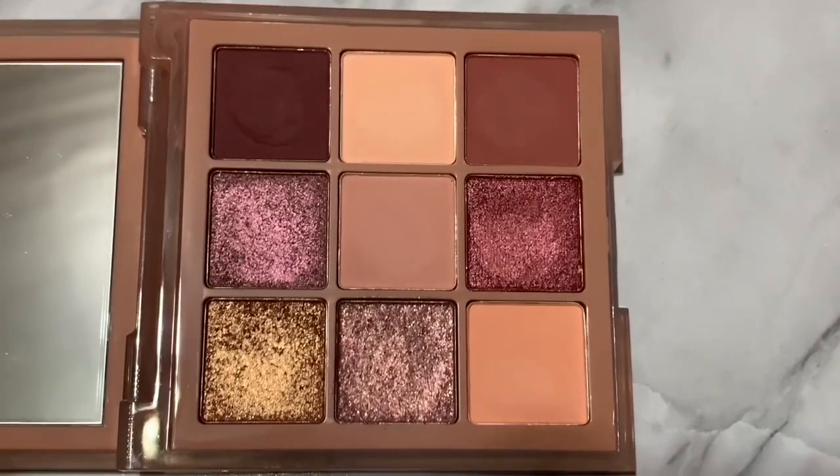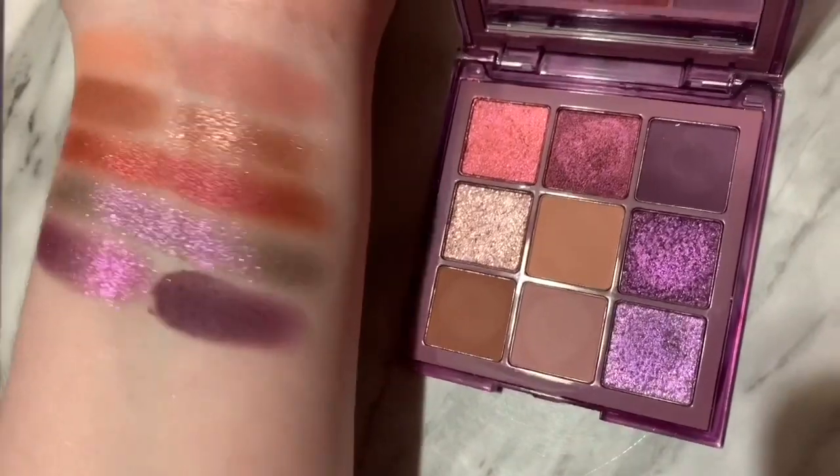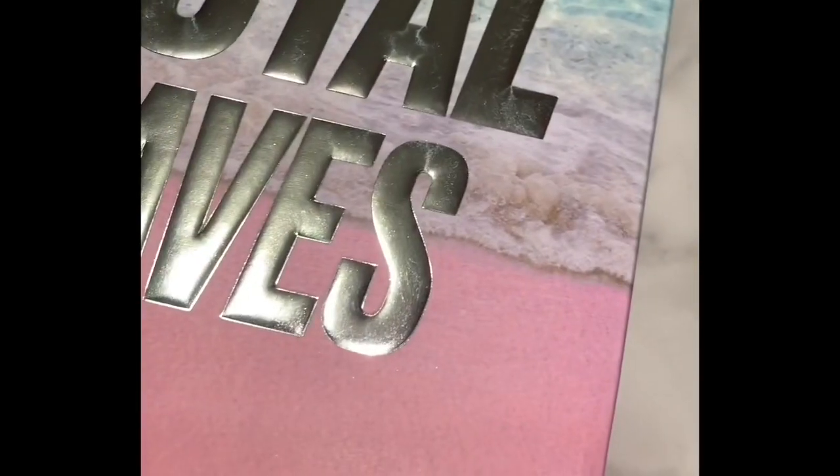Color-wise, the shimmers are very beautiful, but it's just not for me. And these are swatches of the Purple Haze palette — pretty, but I don't need it.